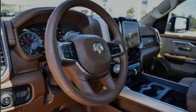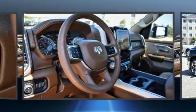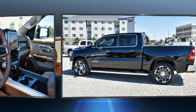Introducing the 2021 Ram 1500. With fewer than 15,000 miles on the odometer, you should definitely take this one for a test drive.